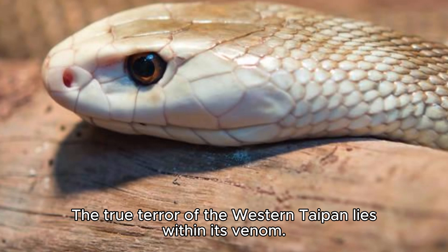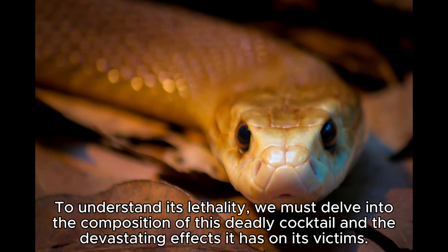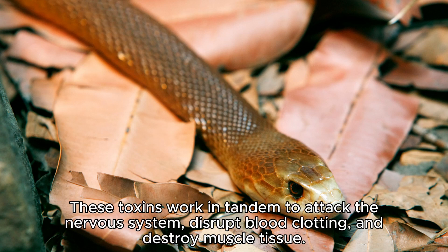The true terror of the Western Taipan lies within its venom. To understand its lethality, we must delve into the composition of this deadly cocktail and the devastating effects it has on its victims. The venom of the Western Taipan is a complex blend of neurotoxins, hemotoxins, and myotoxins. These toxins work in tandem to attack the nervous system, disrupt blood clotting, and destroy muscle tissue.